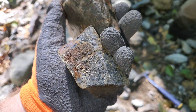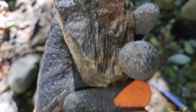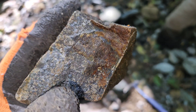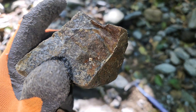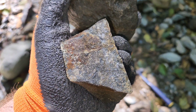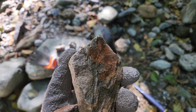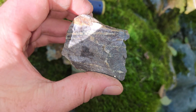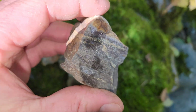Another mineralized float rock here — you can see sulfides all over. Mostly pyrite, a little bit of pyrrhotite. Two more samples here; you can see the band of sulfides cutting through.